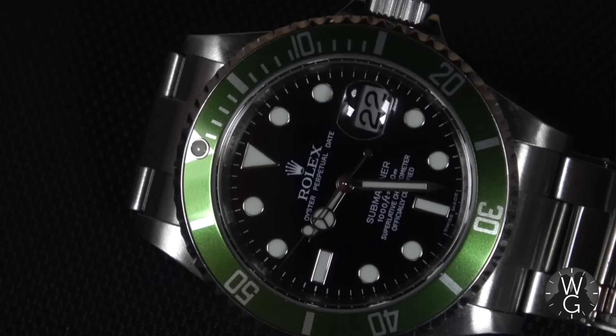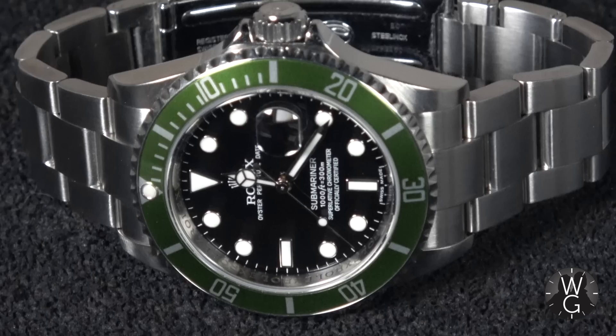The very original early serial number fat/flat four versions — the series ones — are by far the most valuable and have appreciated the most. But honestly, all variations of the Kermit have seriously gone up in value.